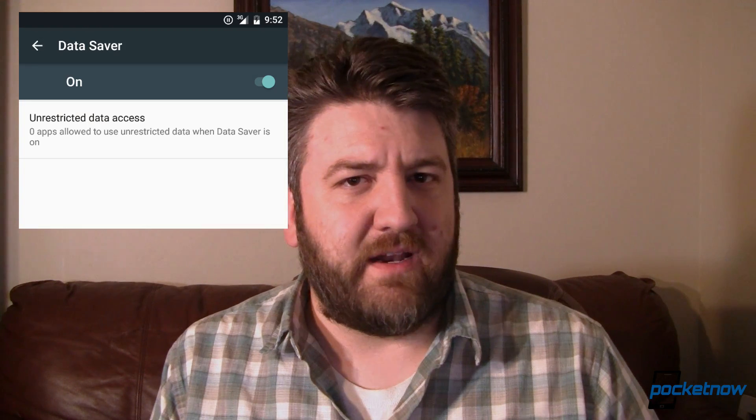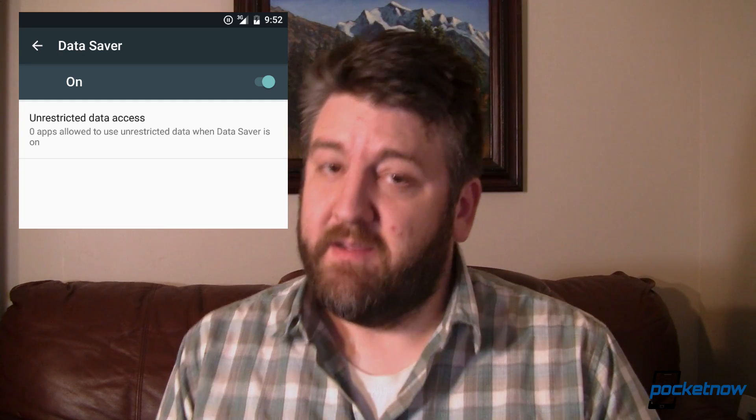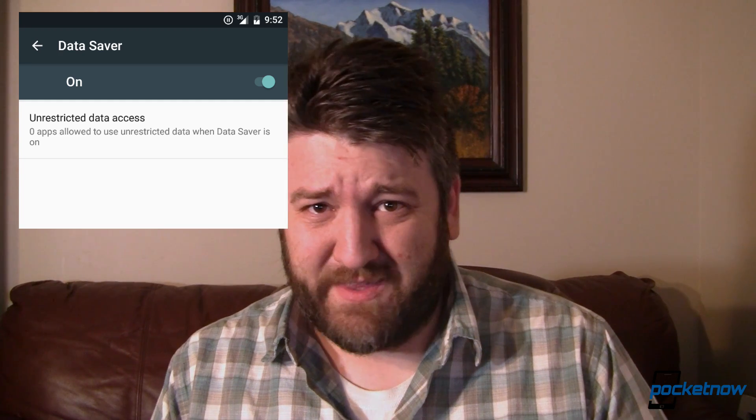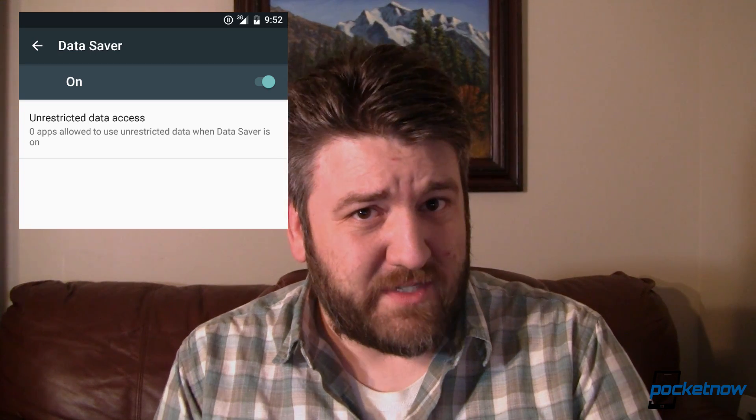The next thing I like is the system-wide data saver. This is something that I've been using on Chrome for a long time and I really like it. Privacy concerns aside, this is something that can not only reduce the amount of data sent to your device — which means reduced data usage — but it also means faster page loads and better battery life. And of course, if you're on a limited data plan, that's less data for you. If you're on an unlimited plan like I am, that just means your data is going to get to you faster, regardless of your data speed. All around, that's good.